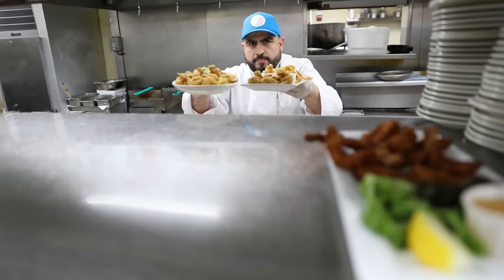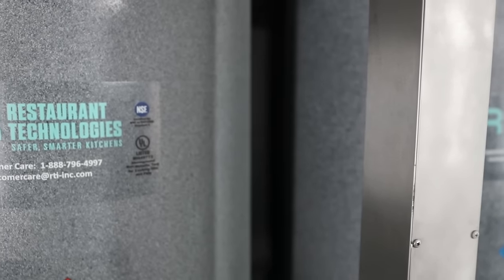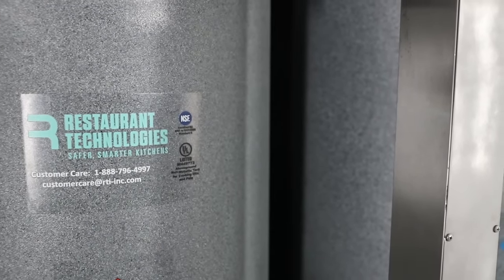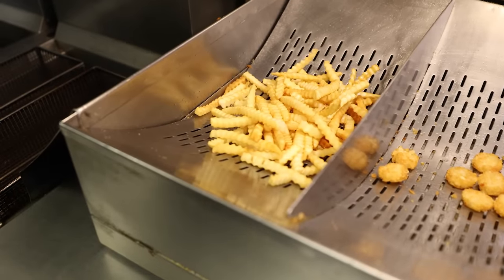Leading to the overall consistency and quality of your food. As part of our commitment to you, Restaurant Technologies provides free ongoing consulting and works with your team to help create, train, and maintain standard operating procedures, which will help keep your fried food craveable for every single order.